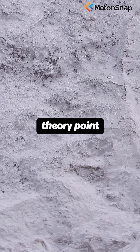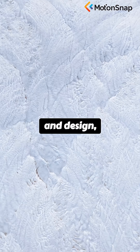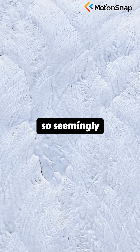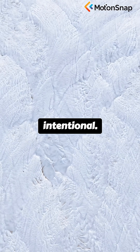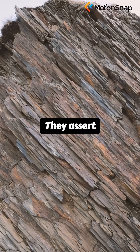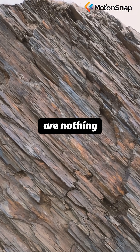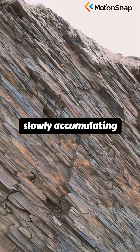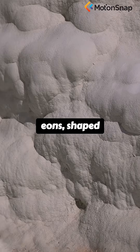Proponents of this anomalous theory point to their symmetry and design, questioning how nature could craft something so seemingly intentional. Yet geologists urge a closer look — they assert these spheres are nothing more than natural concretions, minerals slowly accumulating over eons.